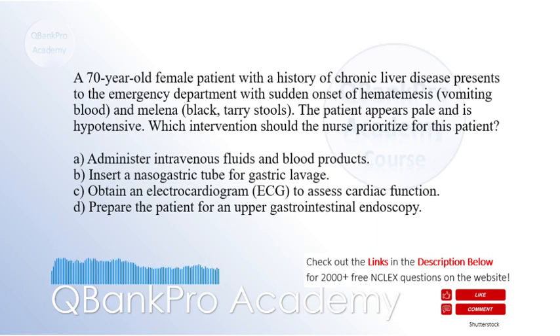D. Prepare the patient for an upper gastrointestinal endoscopy. The correct answer is A. Administer intravenous fluids and blood products. Explanation: The patient's history of chronic liver disease, along with the presentation of hematemesis, melena, pallor, and hypotension, indicates an upper gastrointestinal bleed. The priority intervention is to administer intravenous fluids and blood products to restore circulating volume and stabilize blood pressure.